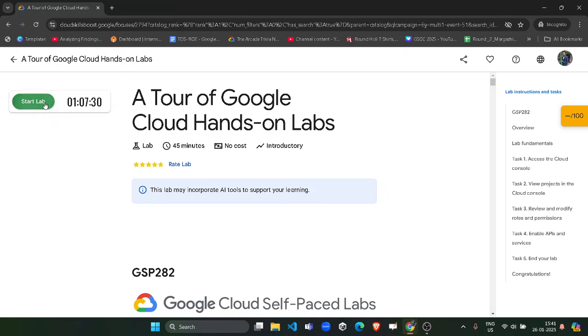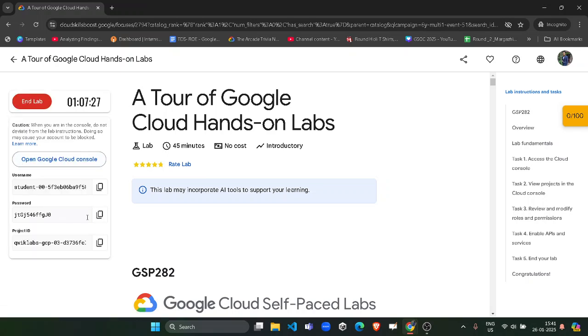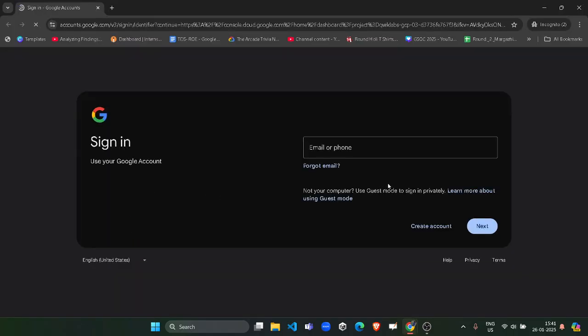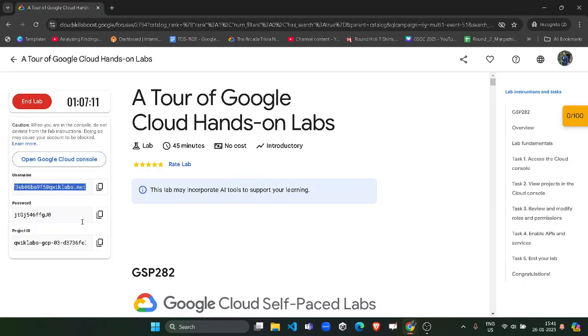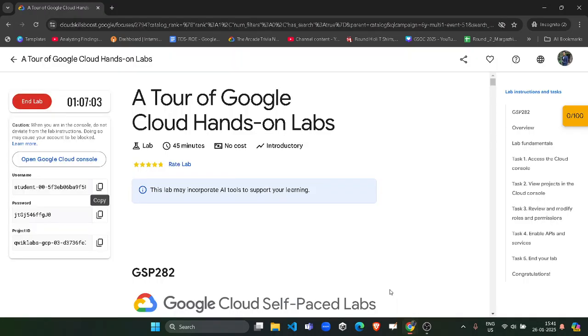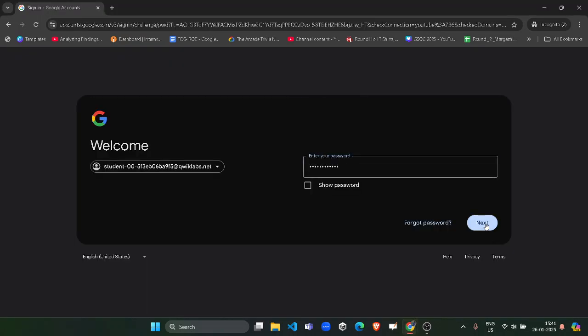Click the Start Lab button and wait for the credentials to load — it will be a very easy lab. Verify the CAPTCHA if required. Once you get the credentials, copy the password by clicking the copy button, then right-click on Open Google Cloud Console and open it in a new window. The email ID will be automatically visible; if not, come back to the lab and copy the student email ID using the copy button.